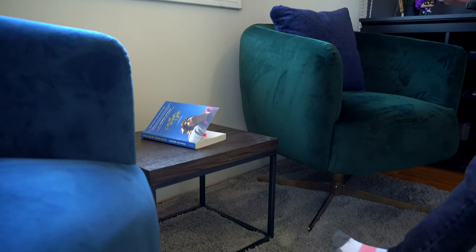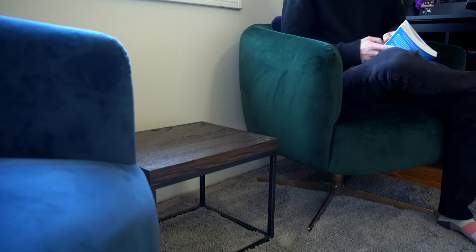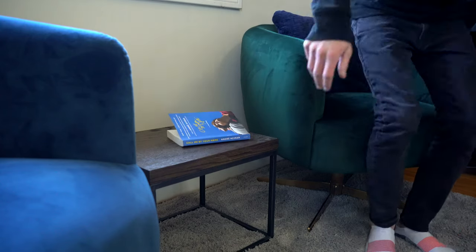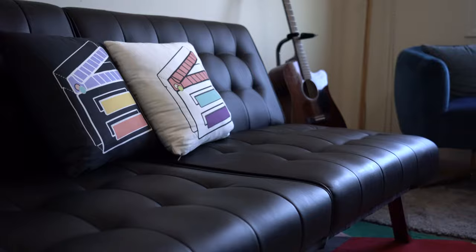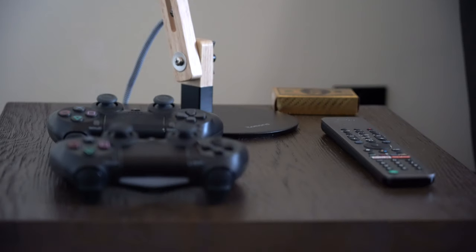I do enjoy reading, so I come over to this area of my space. Lately I've been reading Call Me By Your Name by André Aciman. The book is fantastic, the movie is also fantastic — I recommend both. I've watched the movie three times and the book is even better. When I'm over here, I also like to play guitar, play PS4, and watch some TV.